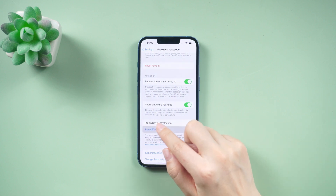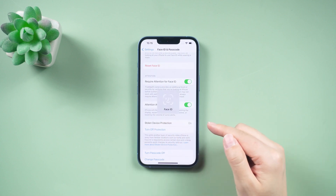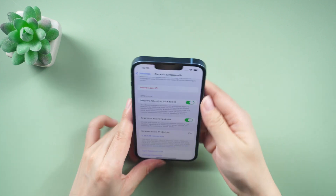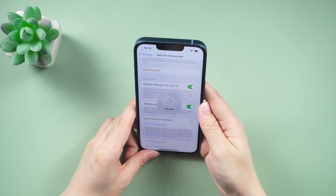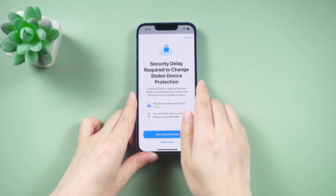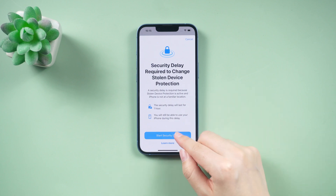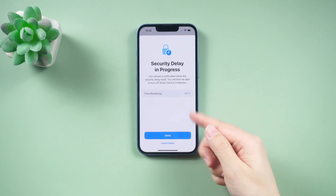When the feature is enabled, sensitive actions require Face ID or Touch ID authentication and have a one-hour security delay before re-authentication. However, this delay is not necessary if your iPhone is being used in a familiar location, such as your home or workplace.